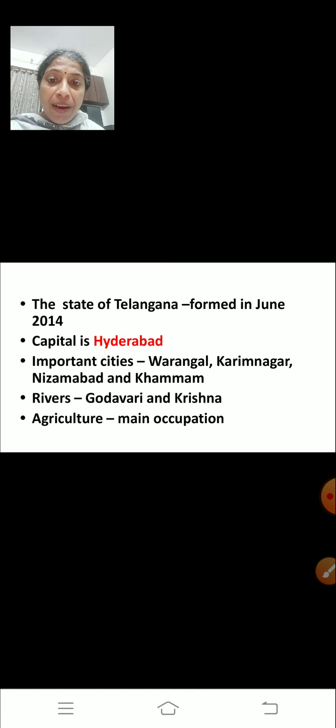The capital of Telangana is Hyderabad. Other important cities are Warangal, Karimnagar, Nizamabad and Khammam. Two major rivers, Godavari and Krishna, flow through Telangana.